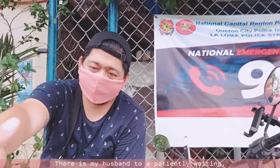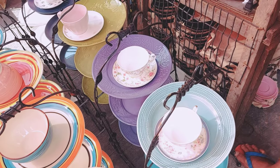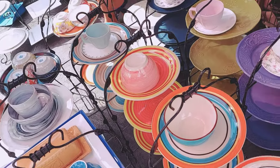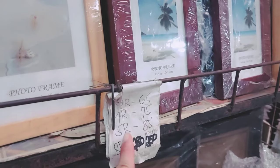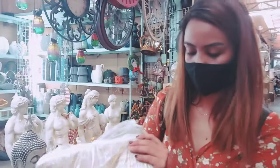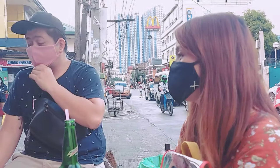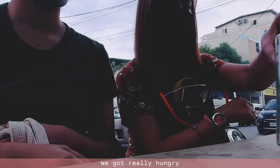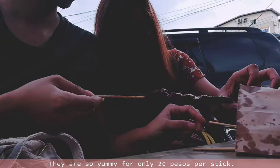There is my husband patiently waiting. And after two and a half hours of shopping, we got really hungry, so we are now eating barbecue. They are so yummy for only 20 pesos per stick.